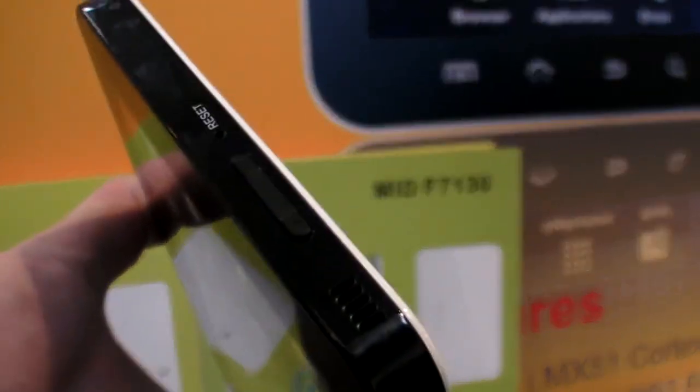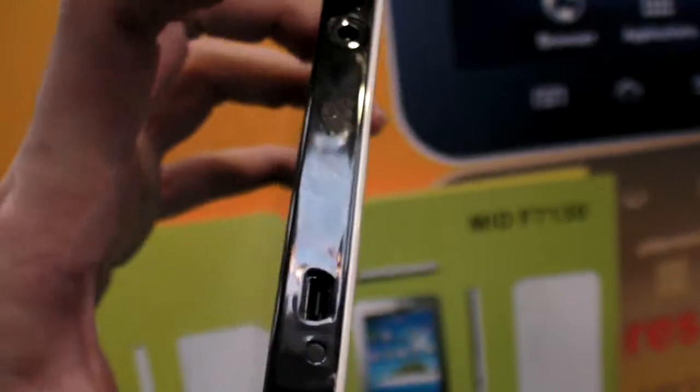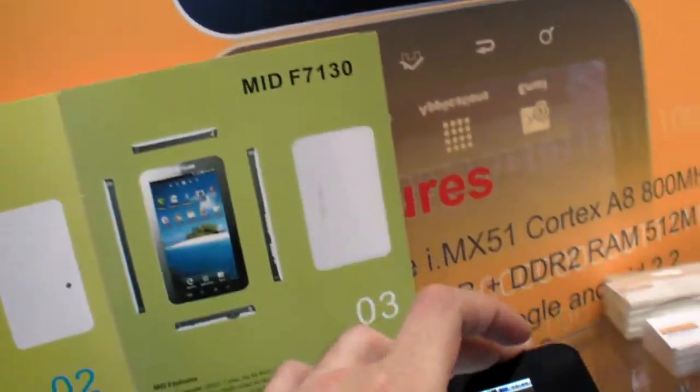There's a volume up/down button, a 2-megapixel camera, power button, headphone jack, and a USB port for connecting to a computer. The USB is just for PC connection, not for host/keyboard use.